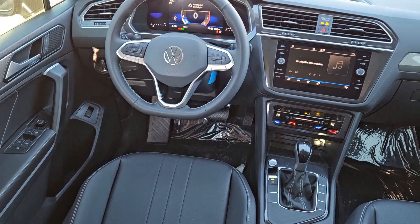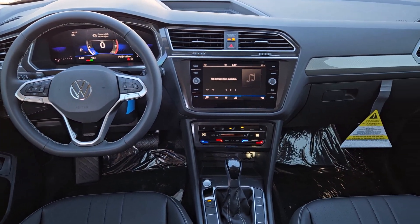Alarm, aluminum wheels, power driver seat, third row seat, heated front seat.